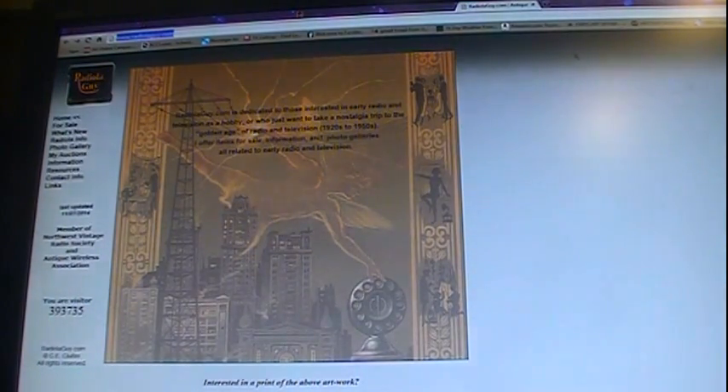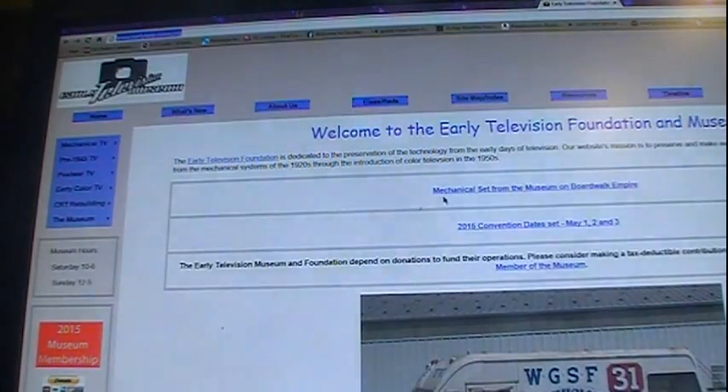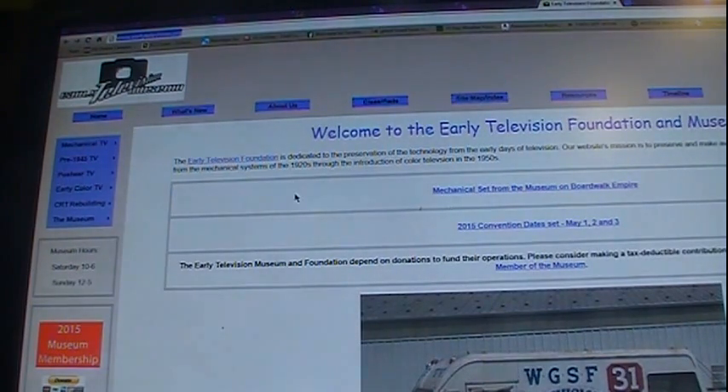Now, a couple of free sites. If you're working on TVs, the Early Television Foundation is a great site. They don't have everything, but they've been slowly building their database up. They have either Rider's, Sam's, or I believe Wallace on there, and they've got quite a few schematics of early televisions — late 40s and so on.